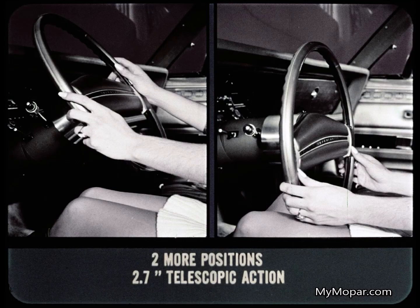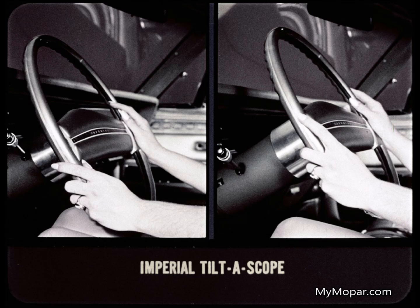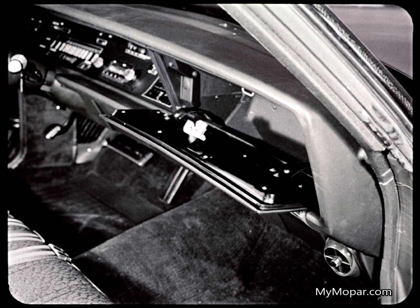Both Imperial and Continental offer tilt wheels, but what a difference. The Imperial wheel has two more positions plus nearly three inches of in-and-out adjustment. Continental's wheel has only five positions and no telescopic action. In other words, Imperial's tilt-a-scope wheel is one of the greatest relaxers there is on a long drive — you can move the wheel into just about any position imaginable, but not Continental.